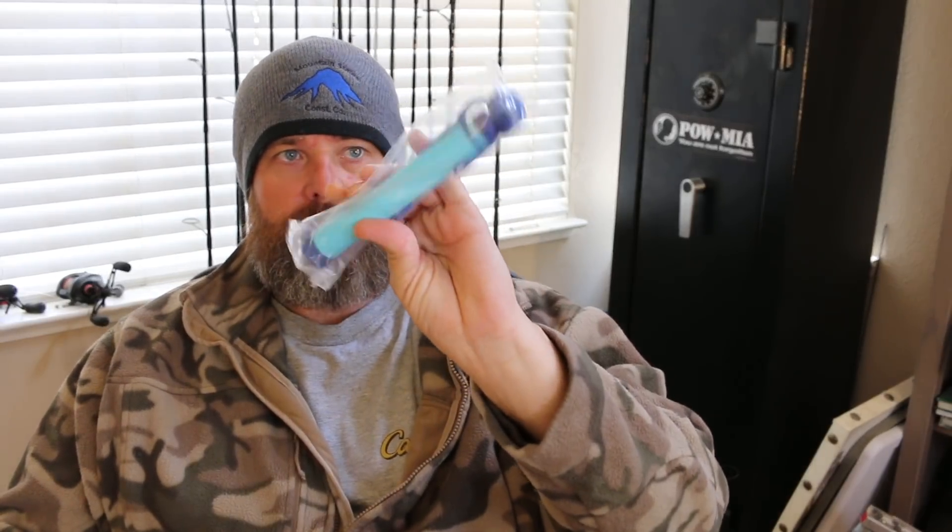Fire and water are just two of the most basic needs to survive. They have an Aqua Straw portable water purifier straw — this is a knockoff of a LifeStraw. The value on that is $12.99, and I think you can get actual LifeStraws for like 10 bucks.